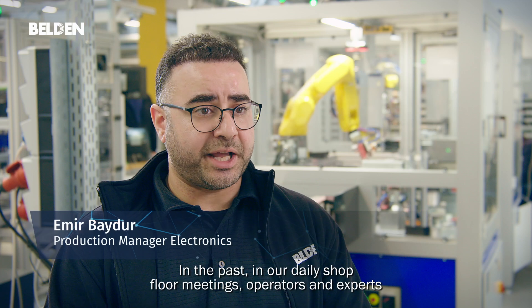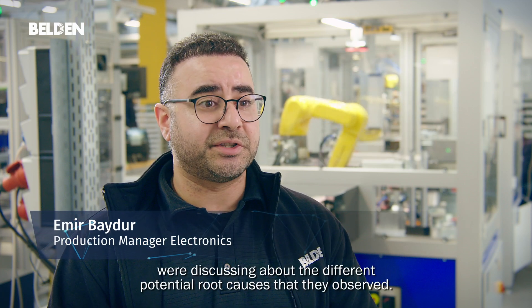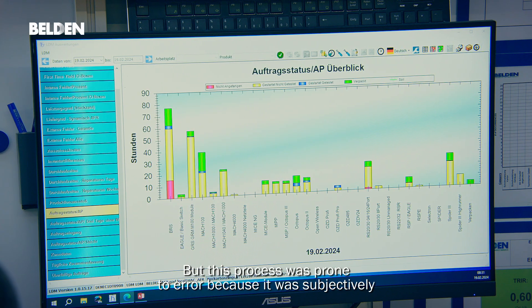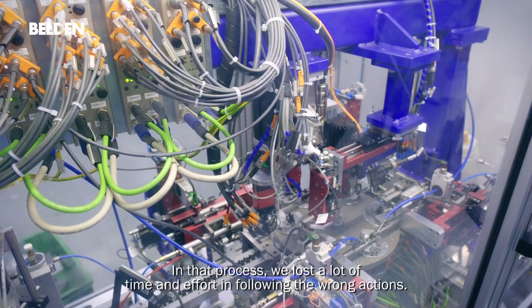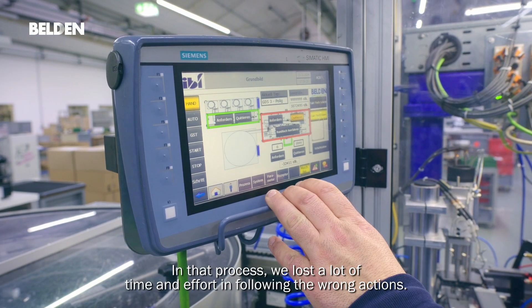In the past, in our daily shop floor meetings, operators and experts were discussing the different potential root causes that they observed. But this process was prone to error because it was subjective and based on the observations that individuals made during their shift. In that process, we lost a lot of time and effort following the wrong actions.